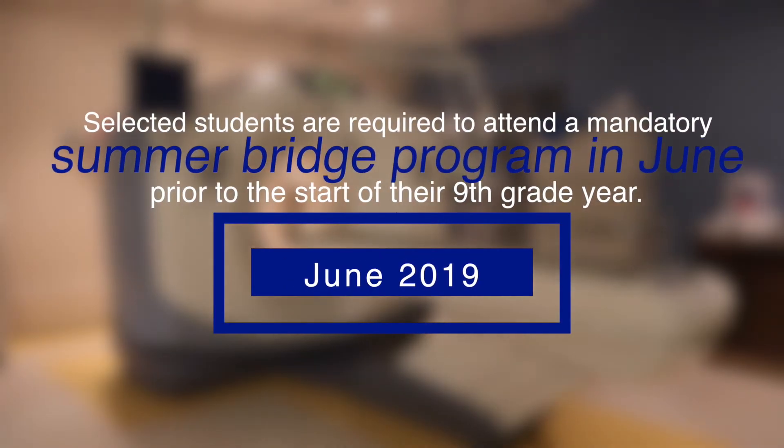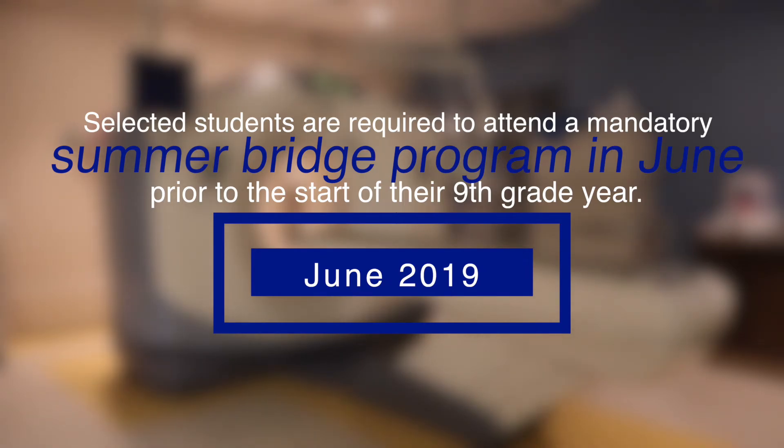When does the P-TECH program begin? Selected students are required to attend a mandatory Summer Bridge program in June prior to the start of their 9th grade year. For additional information on P-TECH, please be sure to attend the Informative Parent Student Meeting on February 7th in English or Spanish at the Gerardo J. Maldonado CTE Center.